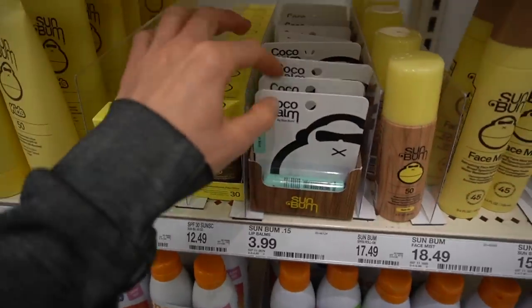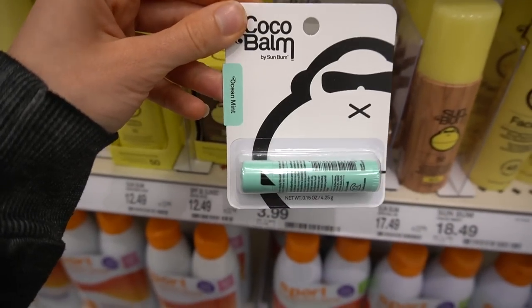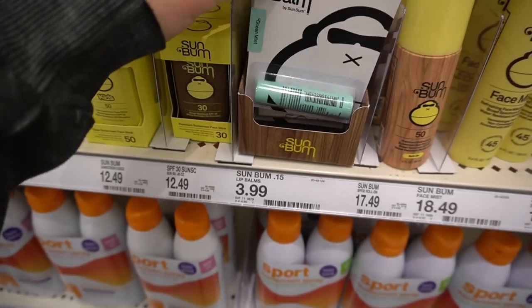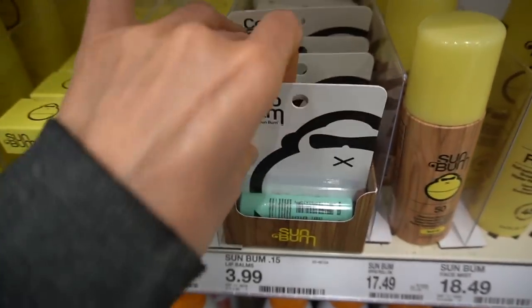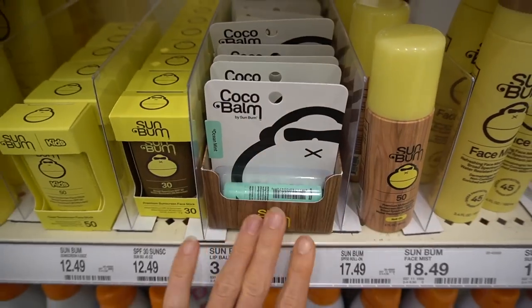Sunbum has some new SPF lip balms — or they just repackaged them. They all have flavor, which is a common irritant in lip balms, so be aware. Sunbum also makes a fragrance-free, flavorant-free SPF mineral lip balm that I really like — it comes in a black tube, but I'm not seeing it here.